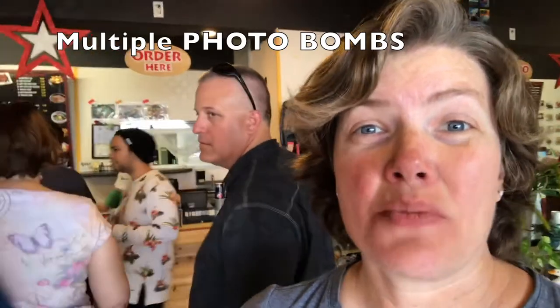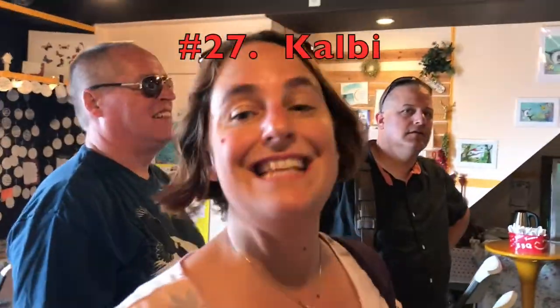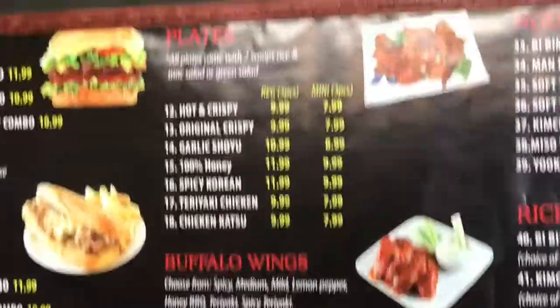I personally like my chicken not deep fried — deep fried gives me a stomachache. So I'm going to get something like the teriyaki chicken. Usually the katsu is breaded and then deep fried, so I don't like that. So Julianne, what do you think you're going to get? I'm going to get the cubed kalbi, number 27, the spicy pork with the green salad, and then add a red pepper.